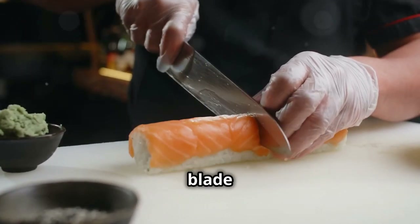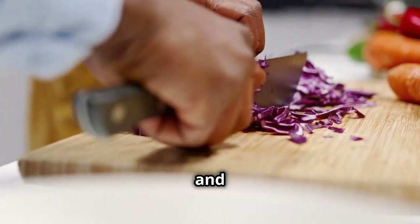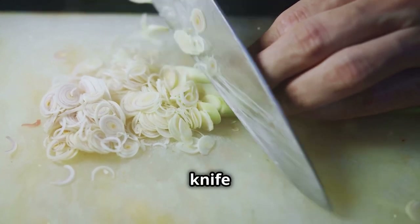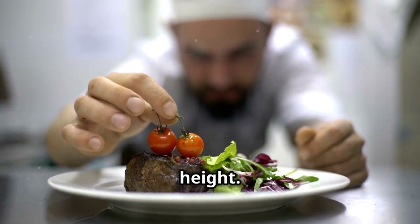Now for some pro-level skills — mastering knife work is key. Get comfortable with the pinch grip: hold the blade between your thumb and finger, not the handle. Use a rocking motion to chop; it's smoother and safer. And remember, a sharp knife is a safe knife.